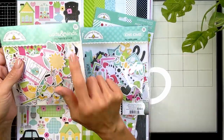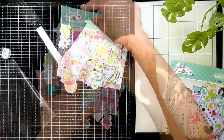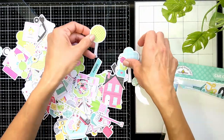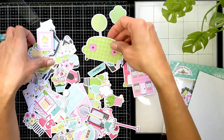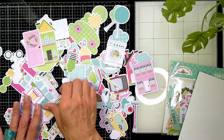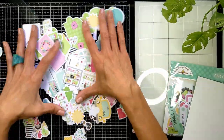I got two ephemera packs: the Odds and Ends and the Chit Chat. Let me open them quickly. The Odds and Ends contains images from the collection — look at all these beautiful trees to complete your scenes, houses, more trees. Look at the washing machine, a door, a window — you can make a whole scene. And look at the cute fridge with stuff inside — very very cute. So many ideas!